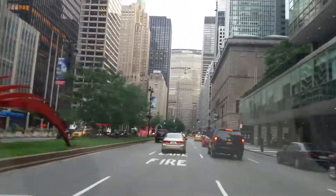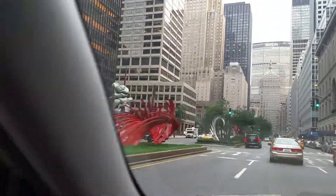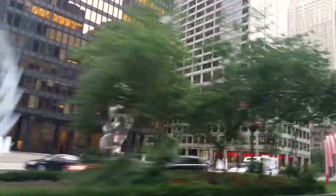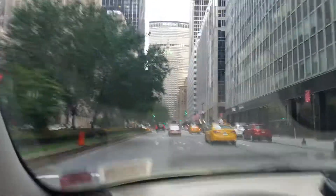Look at that weird stuff in the middle — look at the little statue there. I don't know what it's supposed to be, but okay, whatever it is, it is.